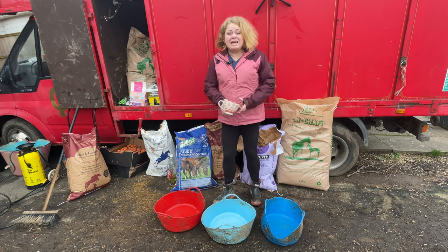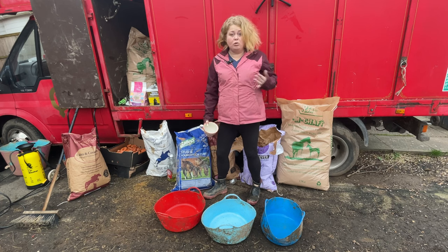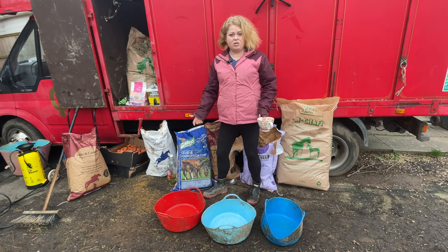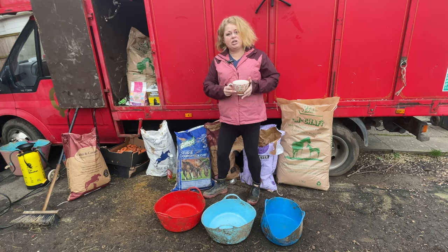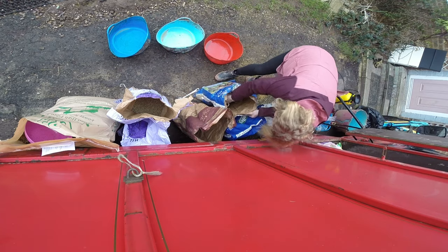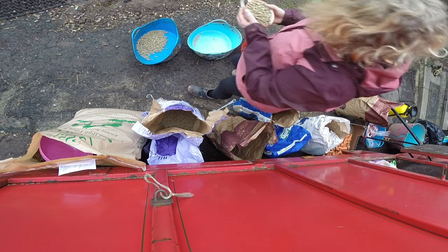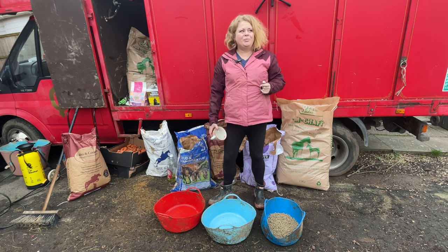Baby Dream has stud mix, which has really high levels of nutrients to help him grow, because I want him to grow big and strong. It's also got a low amount of starch. You can choose whether you soak this or whether you feed it dry - I personally soak it. He has two of my big cups of the stud mix - they're quite full cups - and I soak that with about a kettle and a half of water.